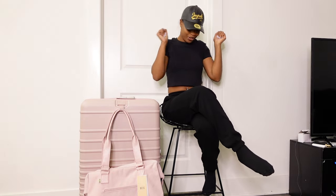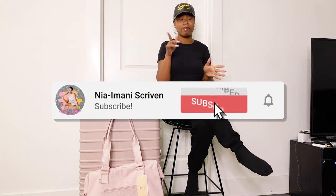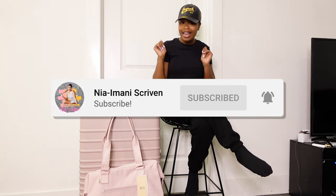Hey, what's poppin' guys? It's your girl Nia Imani and I am back with another video. If you're new to my channel, welcome. If you're returning, welcome back. Make sure you hit that subscribe button right down below and hit that post notification bell so you know when I'm uploading. Give this video a big thumbs up and comment down below.